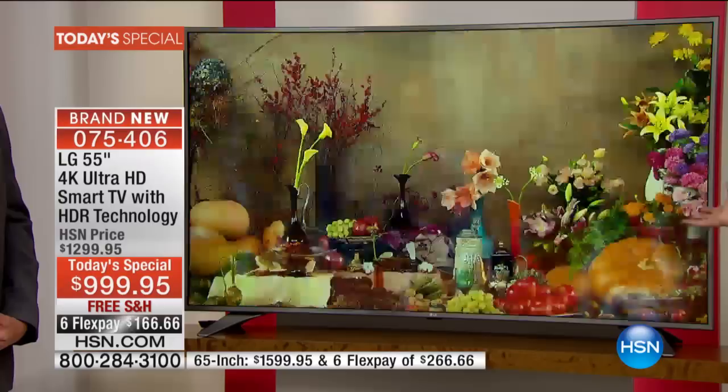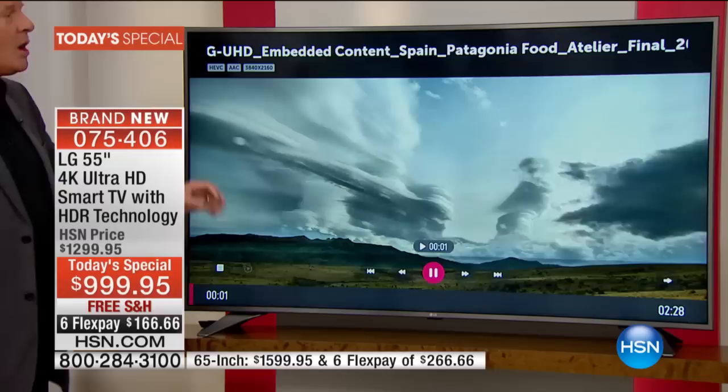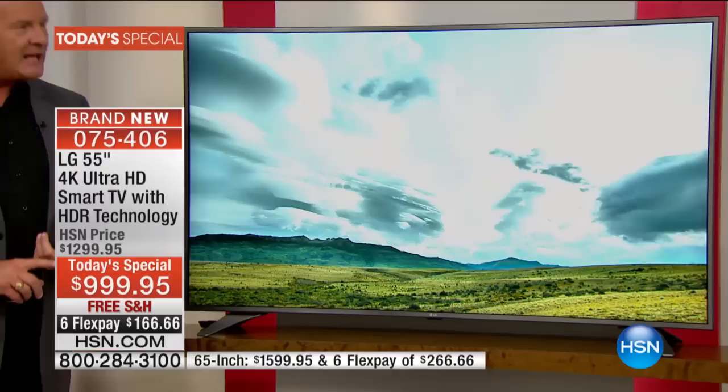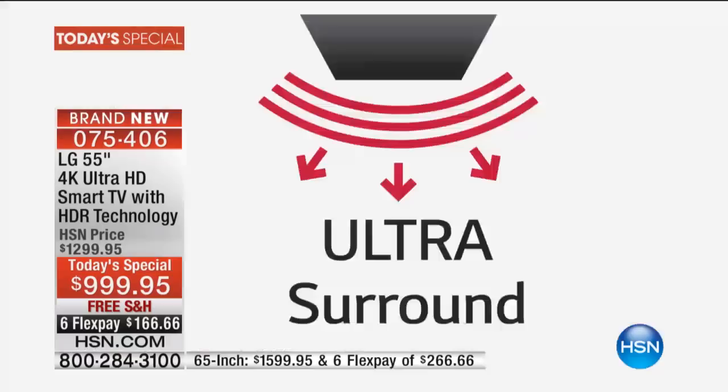That picture is so much better because of that HDR technology, because of that ultra luminance technology. And Suzanne touched on a point we don't always talk about when we talk about big televisions — that's the sound quality. When you go into a big box store and ask the salesperson how's the sound, they lead you over to where the sound bars are. That's not the case with this television. This has something called ultra surround sound built in.